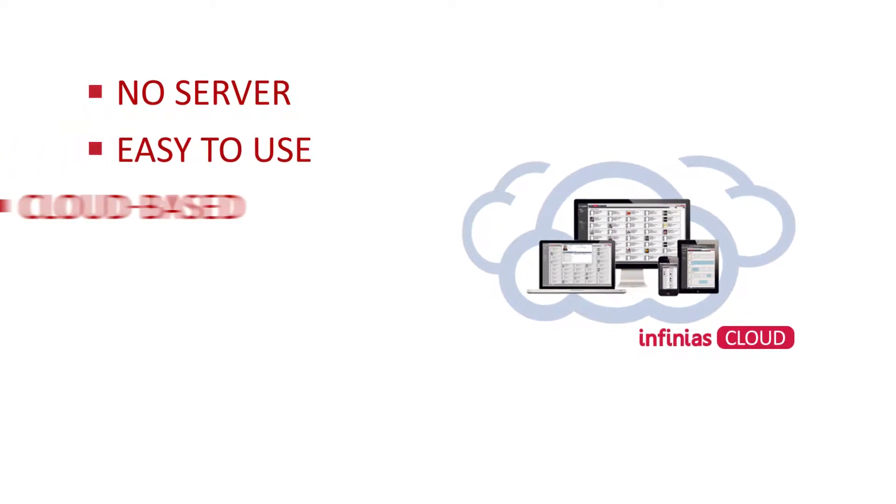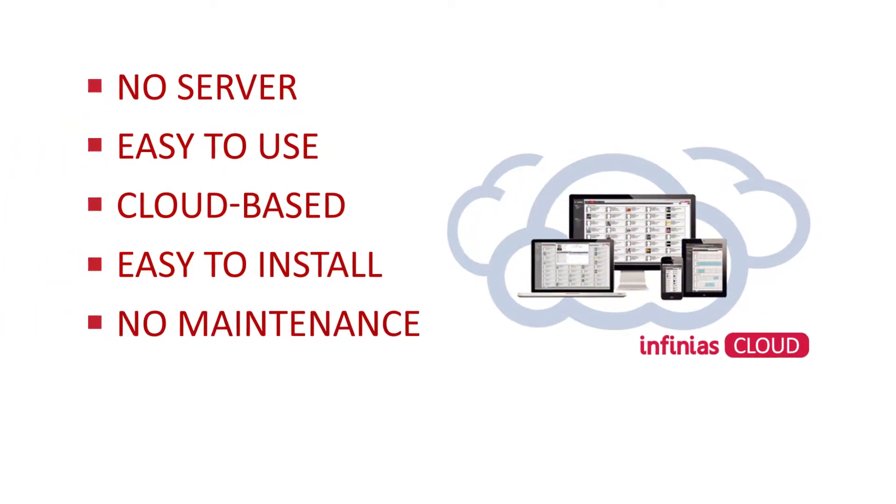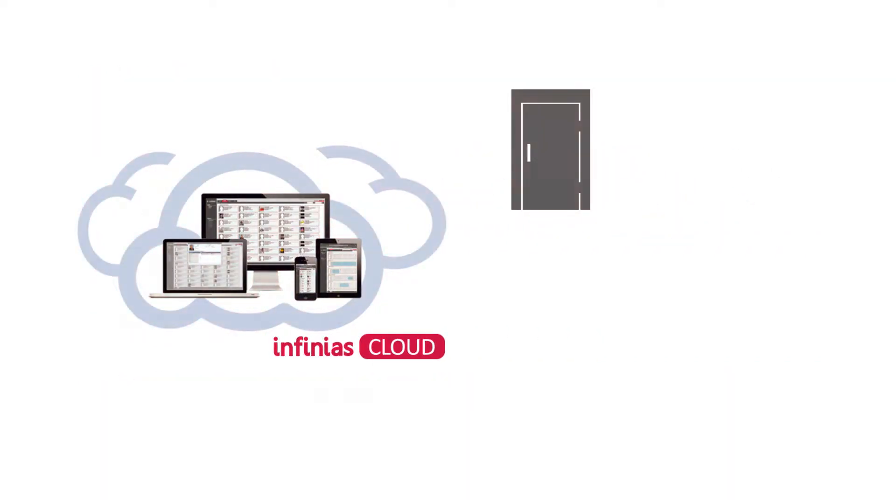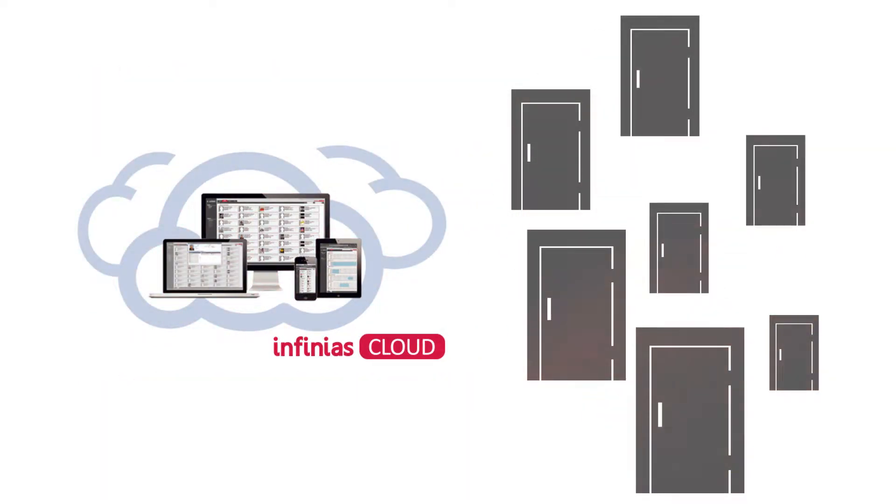With our Infinius access control solution, you have the power to leverage our cloud-based platform without the cost of a heavy infrastructure. Installation is quick and economical, built to easily scale from a single door to an infinite number of access points.